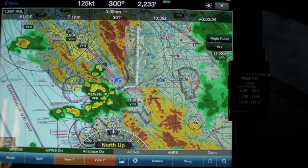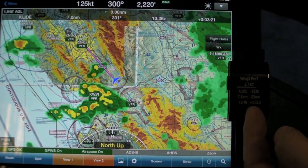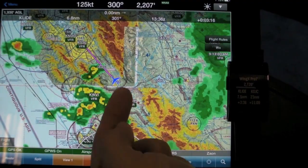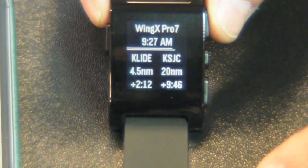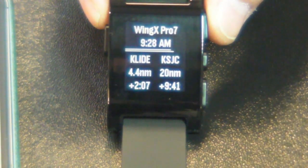What we have here is an iPad running Wing X Pro 7 sending data via Bluetooth to Wing X Pro 7 on the Pebble. Basically it's sending the next waypoint, which is Clyde, and then your destination, which is San Jose International. You'll notice we have Clyde and San Jose International displayed.